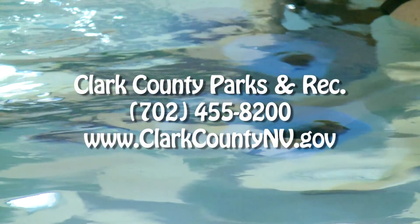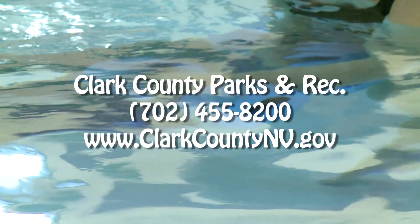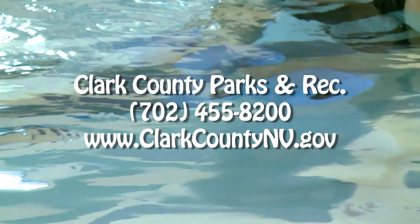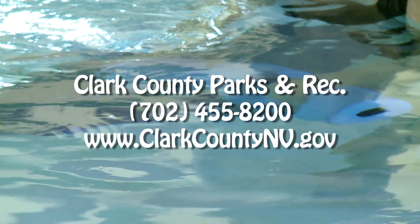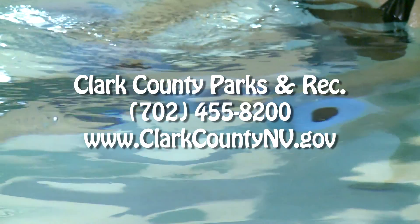For more information on all of our facilities, please check us out on our website at www.ClarkCountyNV.gov. You can also reach us at 702-455-8200. Happy New Year and we hope to see you all at our Park Center Recreation Facilities soon.